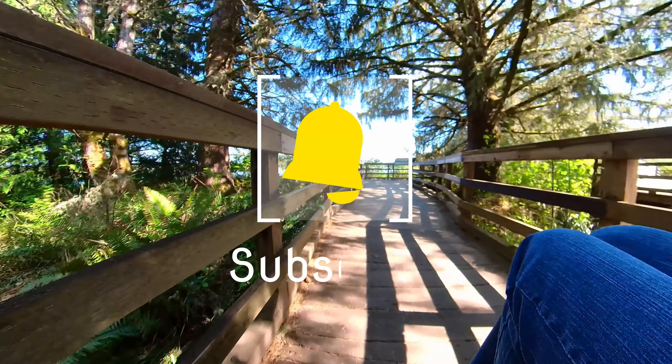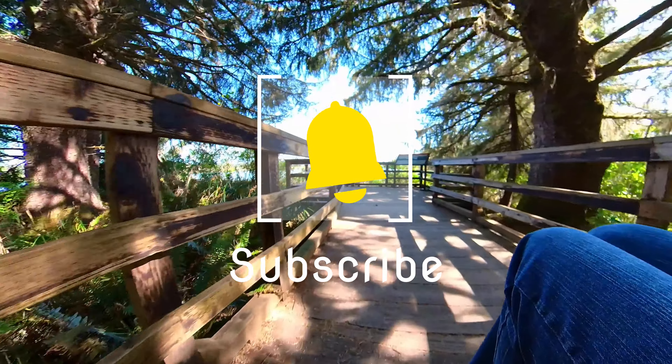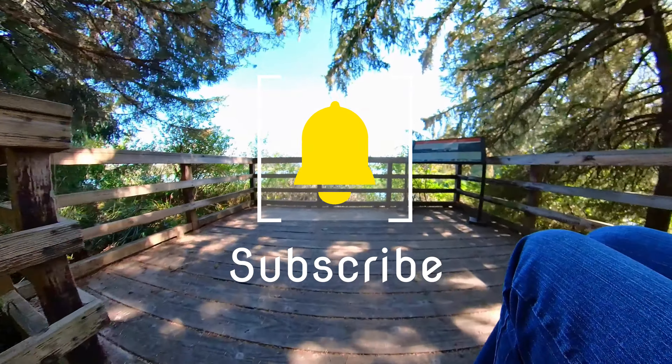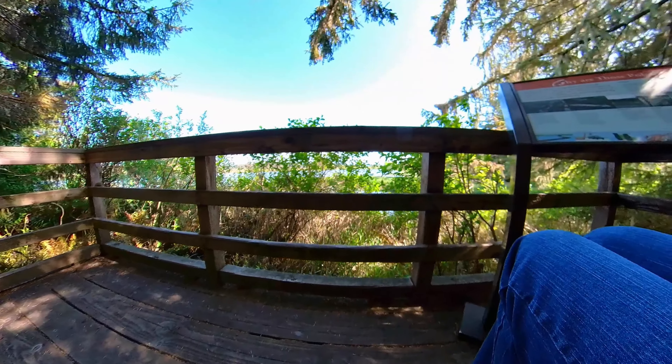We really enjoyed our trip there. If you haven't subscribed to the channel, your subscribe button will be red — do me a favor, click it. It'll change colors and that will subscribe you. We always appreciate new subscriptions.